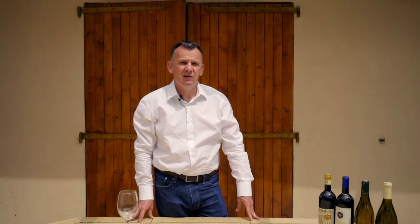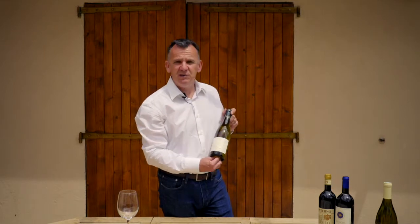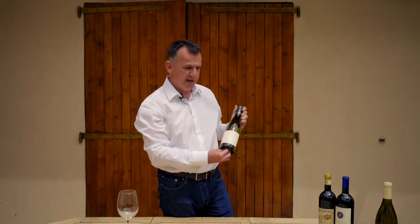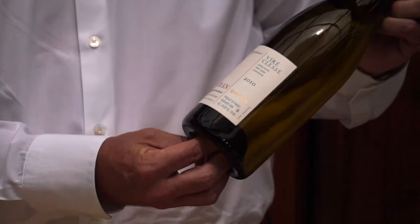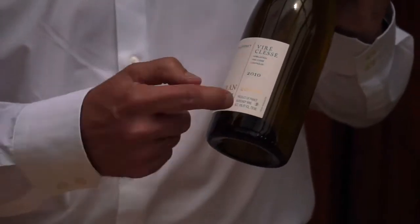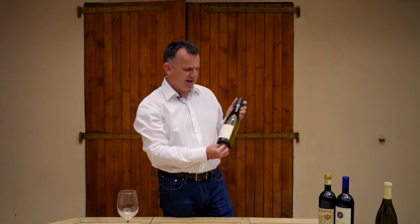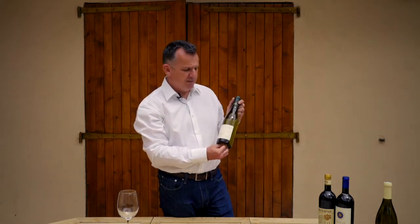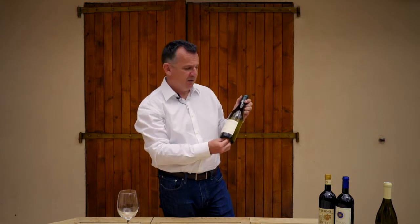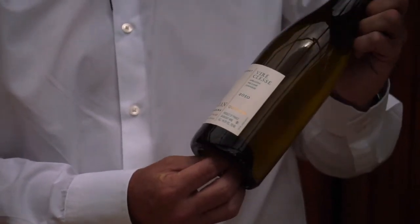A European wine label will usually tell you precisely where it's from but not much more than that. As an example, here we have a Burgundy — we use the word Burgundy, the French use the word Bourgogne. You can see there it says 'Grand Vin de Bourgogne,' which simply means a top wine from Burgundy. Top European wine has a system called Appellation Contrôlée: the word Appellation, the name of the village, then Contrôlée. This system was started in the 1920s in France and simply guarantees that the wine comes from where it says it does — in this case the two villages of Viray and Classé within Burgundy.